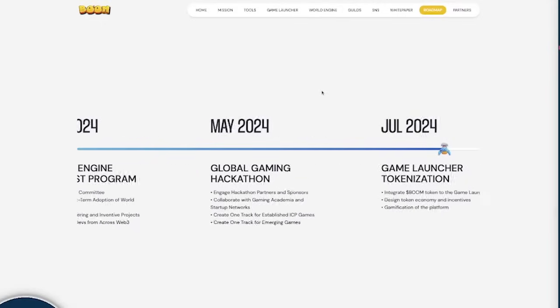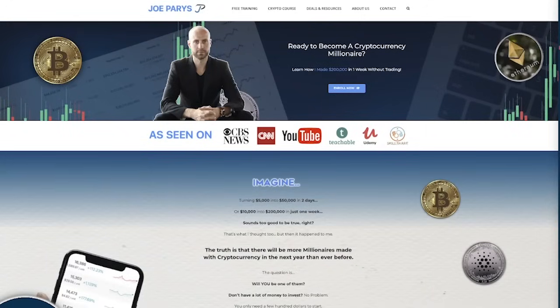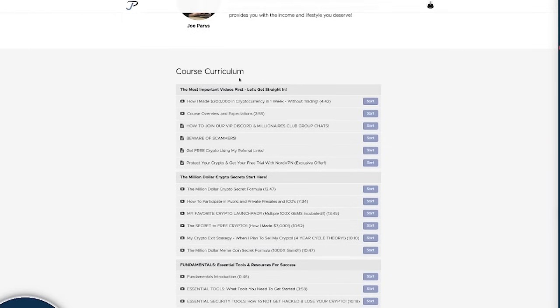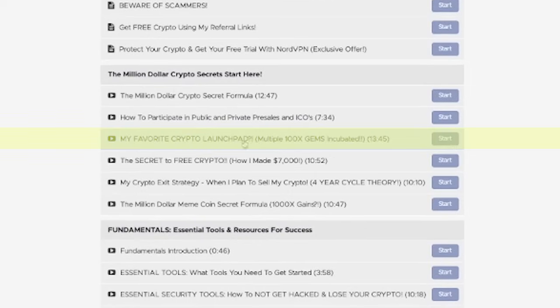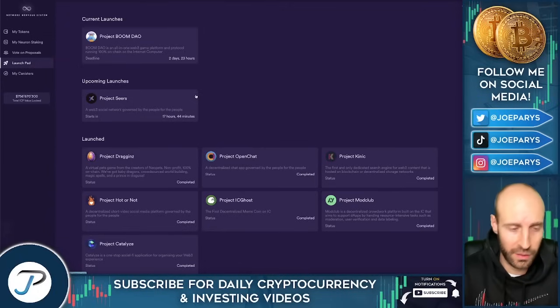If you're willing to put in the work, the gains are here in crypto. In my online course and program I have full dedicated reviews of everything, including my favorite cryptocurrency launchpads — this ICP one is definitely going on that radar. I also teach how I've made thousands of dollars in free cryptocurrency, share the crypto secret formula and strategy system I've used to go from zero to a million, and show how to participate in public and private pre-sales — exactly how to set it up and move the money.